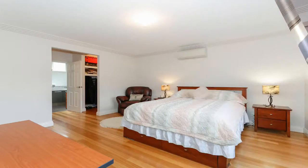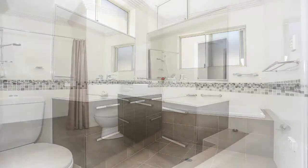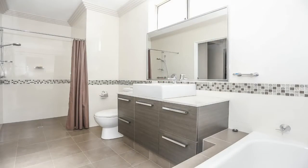Be amazed at the downstairs master suite with a walk-through robe and ensuite with floor-to-ceiling tiles, bath and toilet. There is also a downstairs powder room.